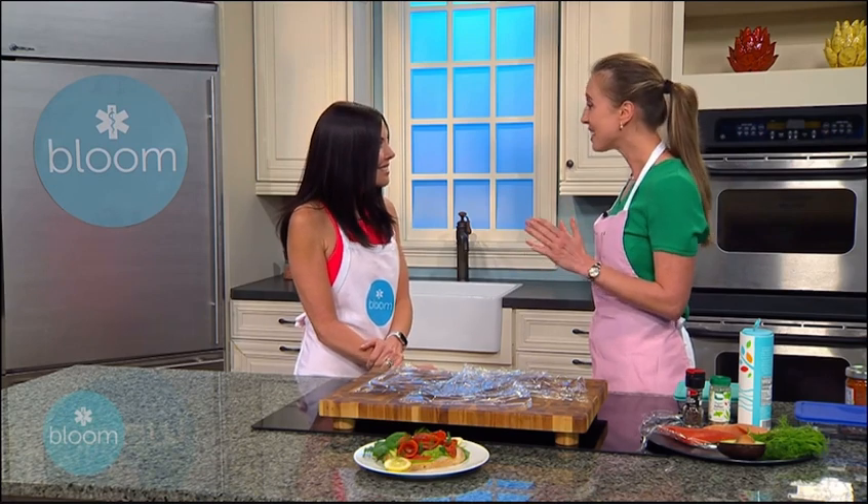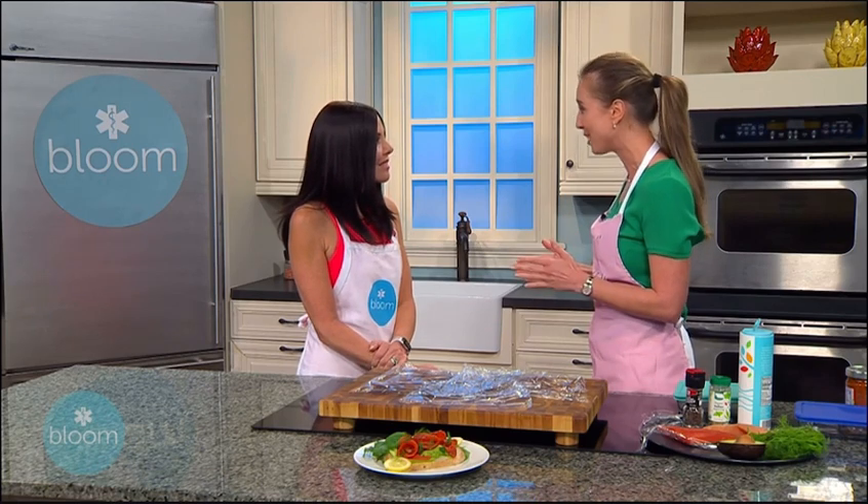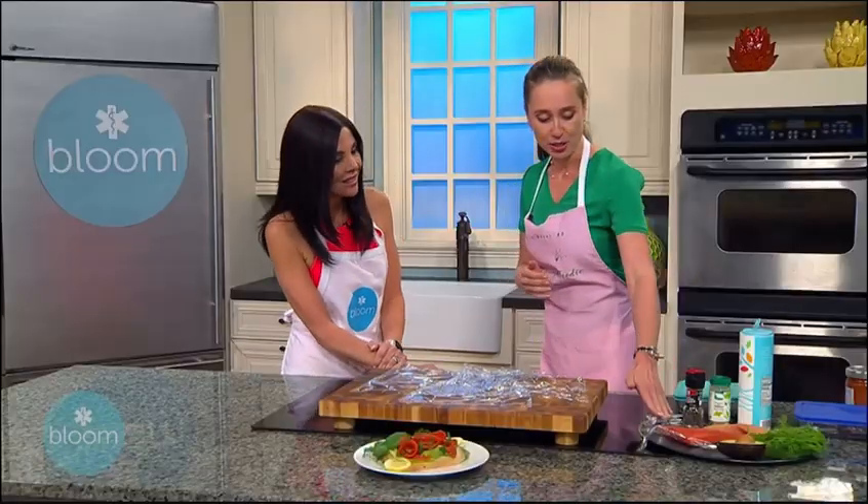Today I'm going to show you how easy it is to make at home — not only to save money, but also when you cook at home, you have control of the quality of the produce. And I'm going to explain why it is so important that I recommend my clients choose wild caught versus farm raised. Over here, if you look to the right, we have the two types of fish.